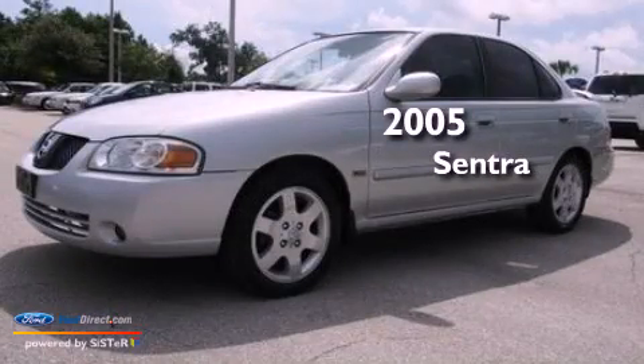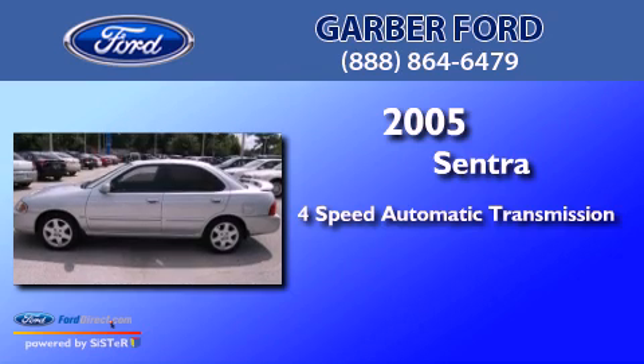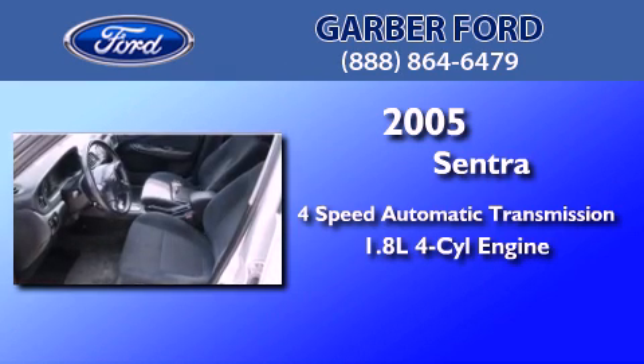This is a 2005 Nissan Sentra. This four-door sedan has a four-speed automatic transmission and an inline four-cylinder engine.